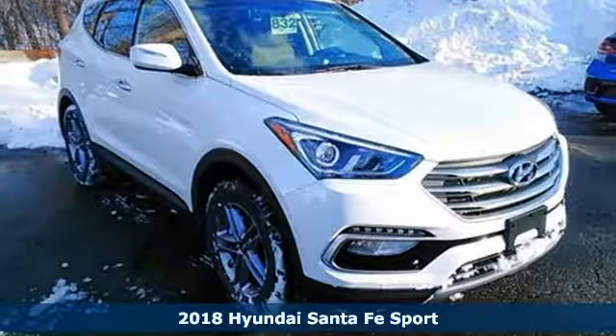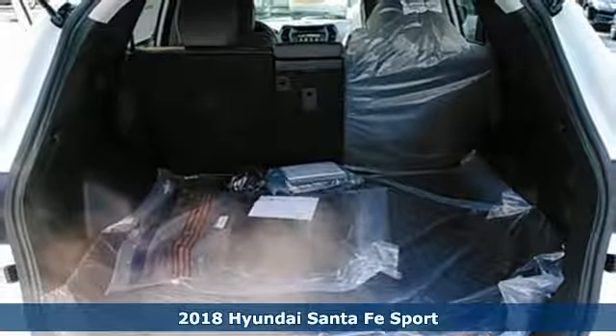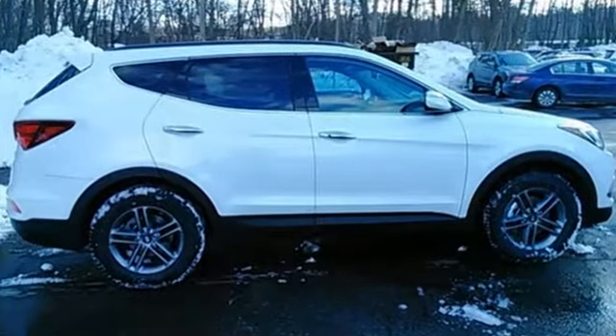Here's a 2018 Hyundai Santa Fe Sport. With all the time you spend driving, your relationship with your vehicle should be a good one. This Santa Fe Sport is built to do more than just get along — it is built to be your soulmate.